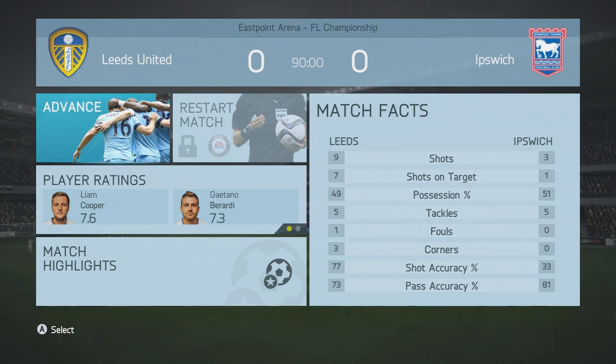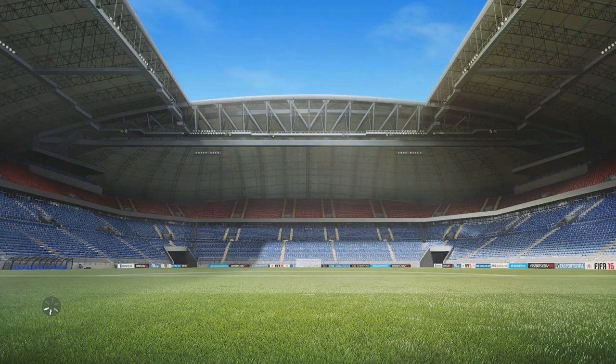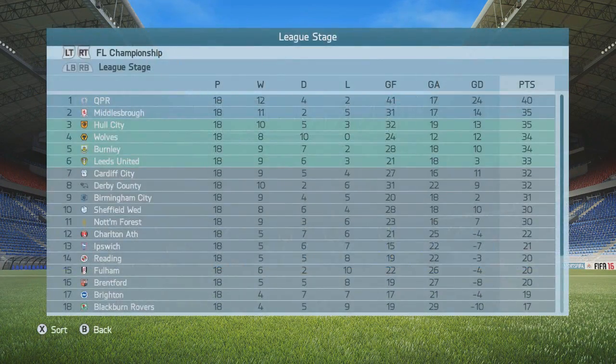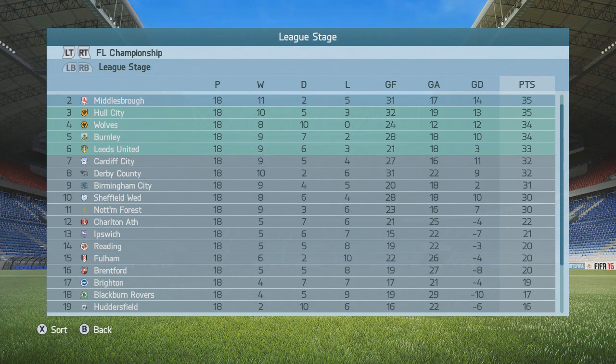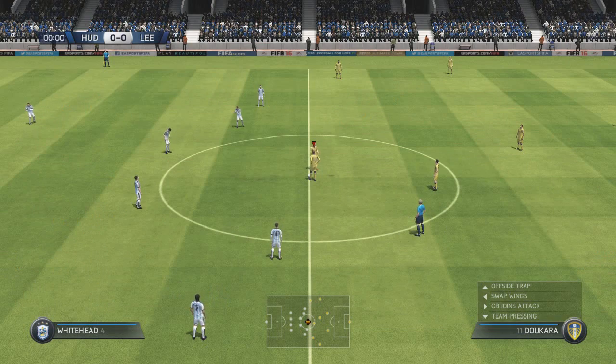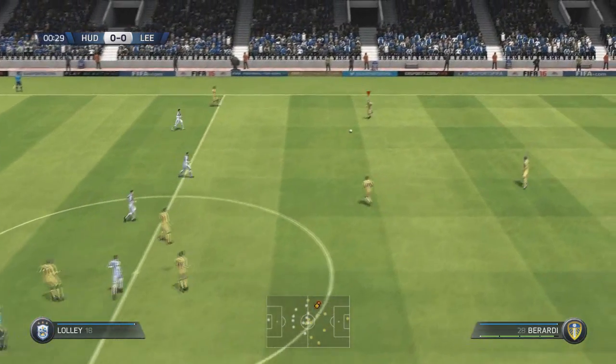Let's just see where Huddersfield are on the table and where we are. We're sixth. Huddersfield are 19th with 16 points and we are sixth with 33 points. Alright guys, let's go — beginning the game against Huddersfield.